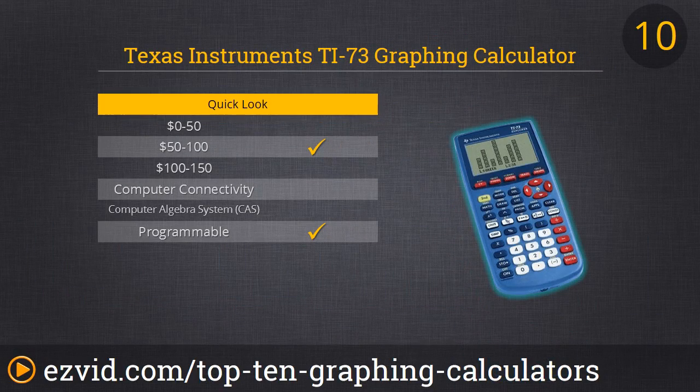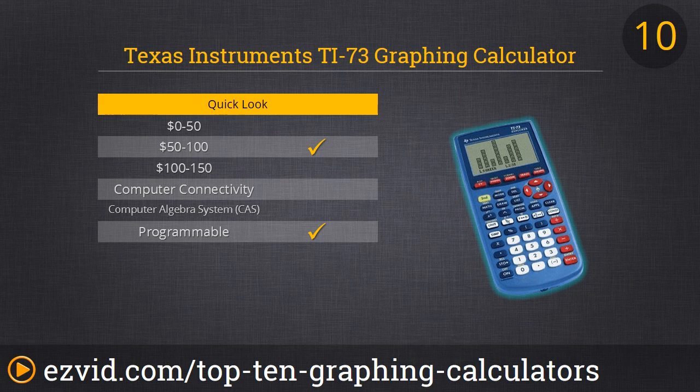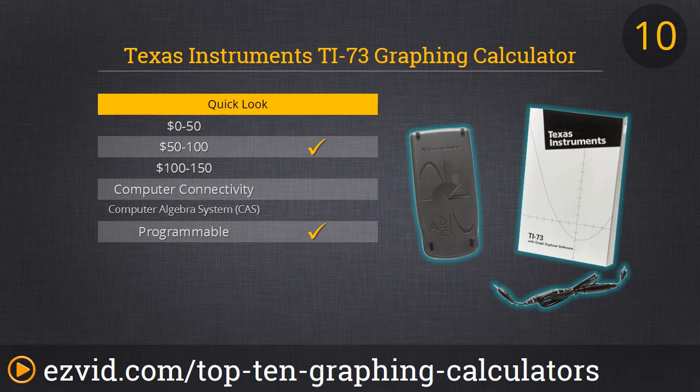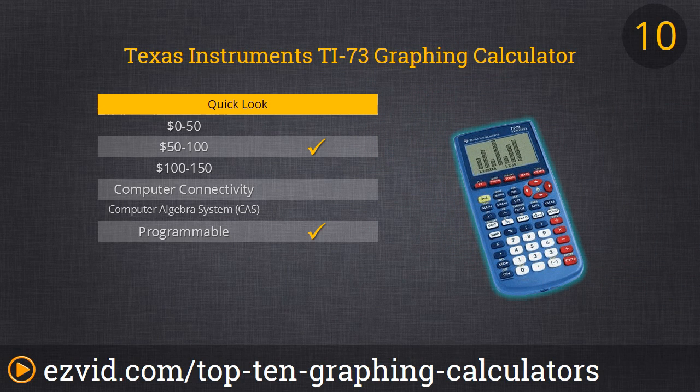Starting things off with our number 10 spot — it's the TI-73, a really simple graphing calculator. It's the perfect beginner piece or for your middle school student. It's ideal for pre-algebra, algebra 1, stats, and physical science. We like that it's simple in design and easy to use, but it also offers flash technology so it's upgradable and you can load applications. You're going to like its crystal clear display. For a low-cost, useful, simple-to-use graphing calculator, the TI-73 is definitely a great choice.